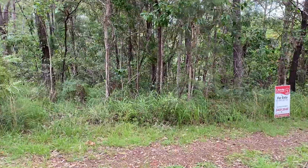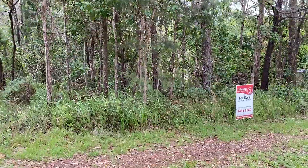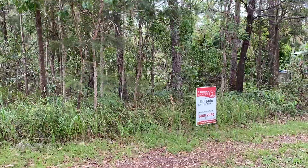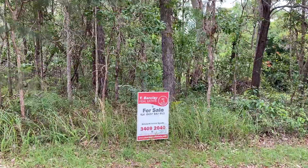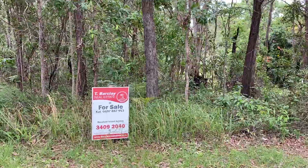This is number 13 Flora Street on Lamb Island, Queensland, Australia. It is a 597 square meter block of land for sale — a bush block.